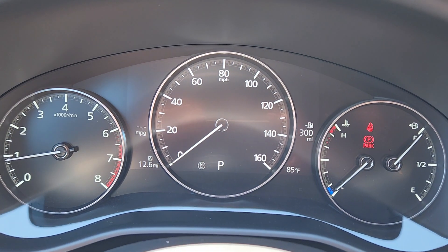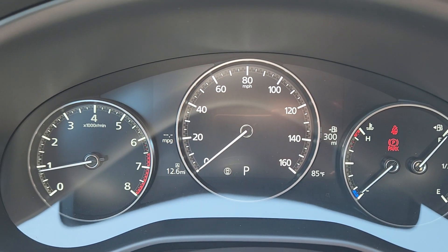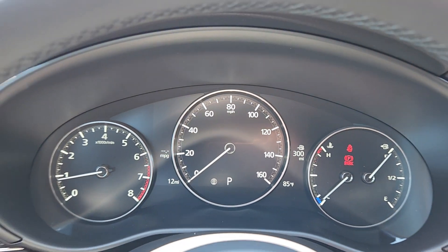This baby has exactly 12 miles. Trip A has 12.6 miles. Trip B, 12 miles total.